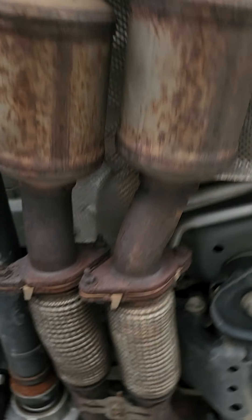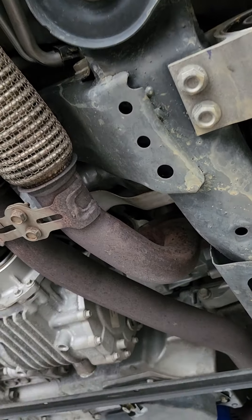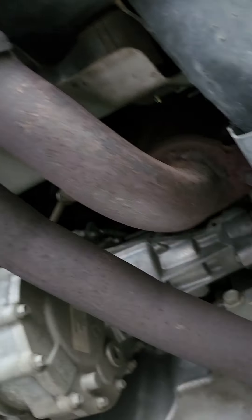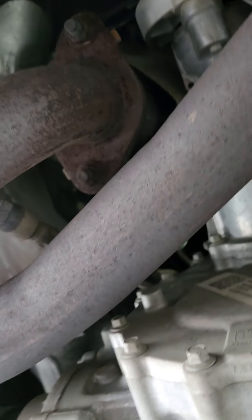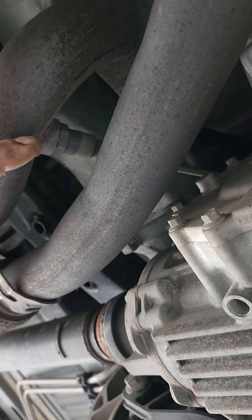The dealer wants the flex pipes replaced before they'll warranty the catalytic converter. They're saying the flex pipes could potentially be causing a cat efficiency code — but I'm going to tell you that's unlikely.